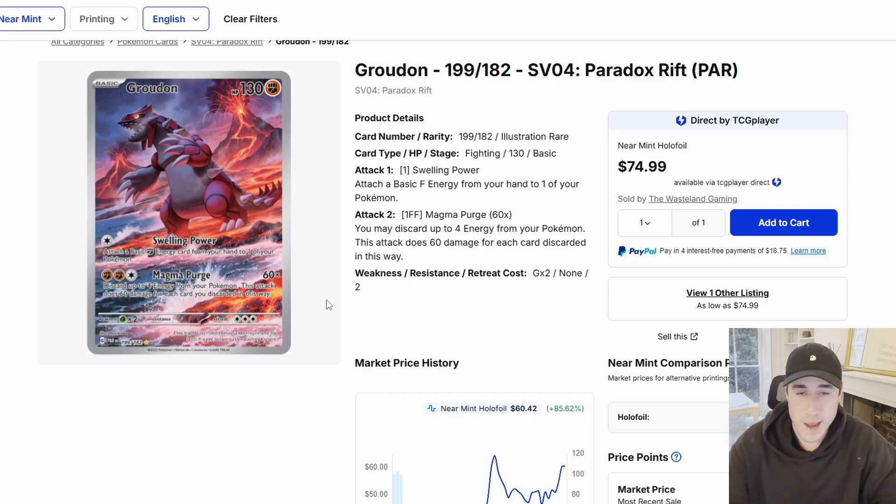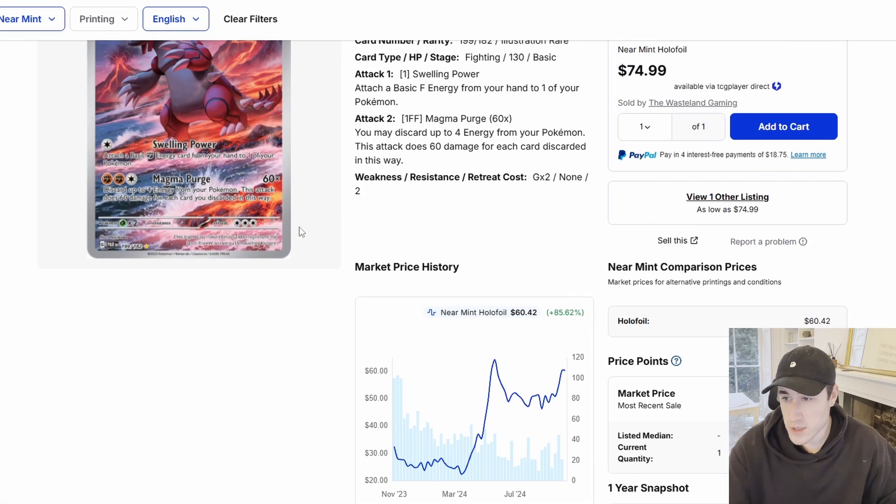What's up YouTube, Pokemon here and welcome to the first Market Monday of the channel. I've got a few cards I want to show you on TCG Player, just to look at the trends and the prices of these cards. Let's go through them.